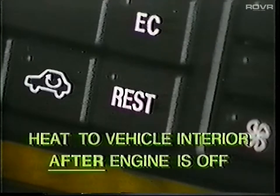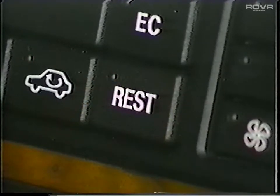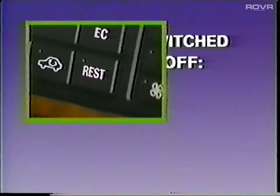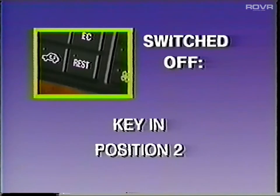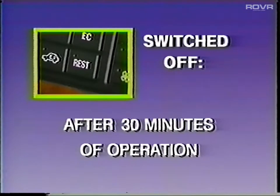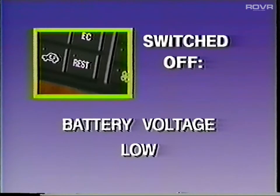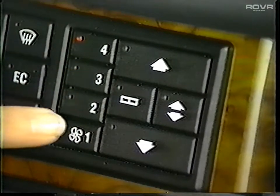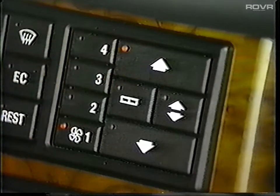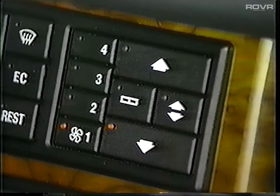For example, when leaving the car briefly on a cold day, with the key in position 1 or withdrawn from the ignition, simply press the rest button and the climate control system will ensure the interior will still be warm when you return. The residual heat will be switched off if you press the button again, if the ignition key is in position 2 after 30 minutes of operation, if the engine coolant temperature drops below 40 degrees Celsius, or if battery voltage drops too low. Four fan speeds can manually be selected, as can the distribution of airflow to the windshield, the windshield footwells and doors, the footwell and doors only, or air from the center and left and right side vents.